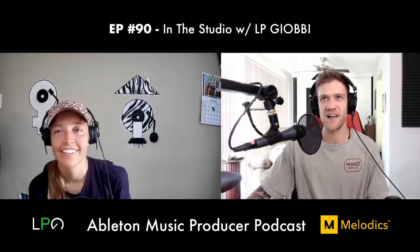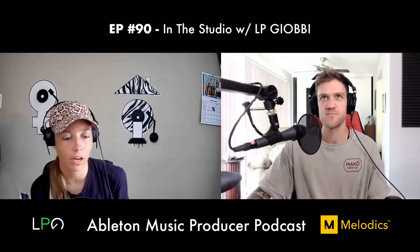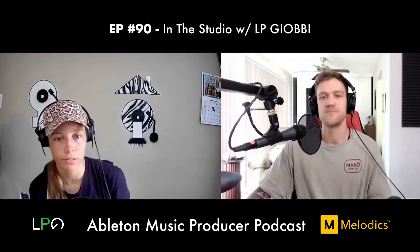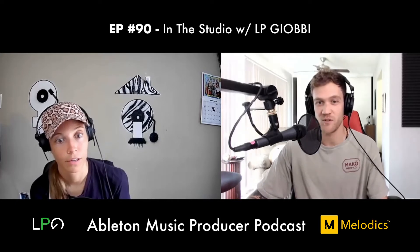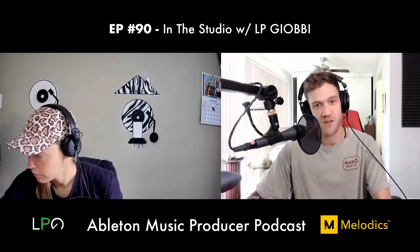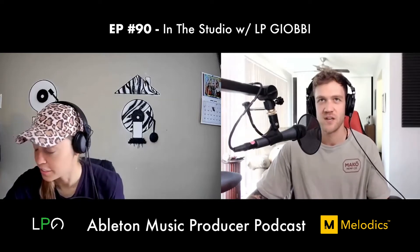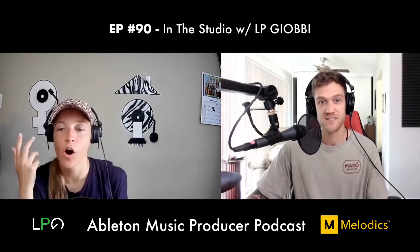Dan mentions using Native Instruments Kontakt drums for world drum sounds. He also brings up Trilian bass plugin — if he could only have one bass plugin on a desert island it would be Trilian. It's made by the same people as Omnisphere. LP hasn't tried it but says she'll check it out.